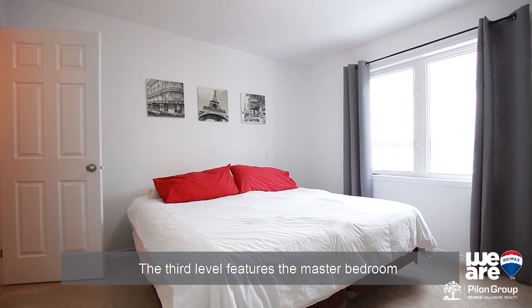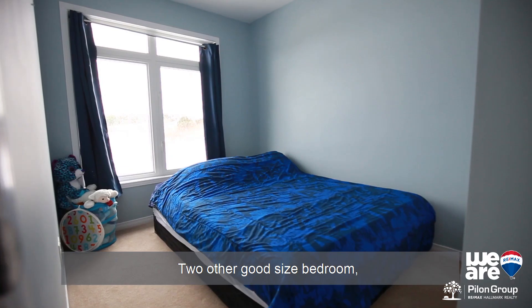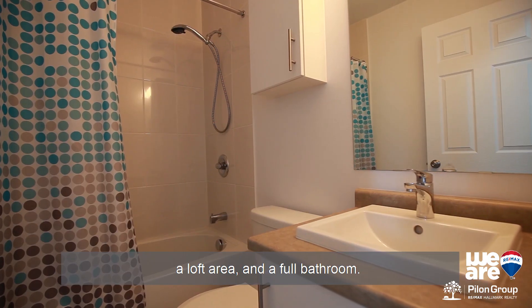The third level features the master bedroom with a three-piece ensuite, two other good-sized bedrooms, a lofty area and a full bathroom.